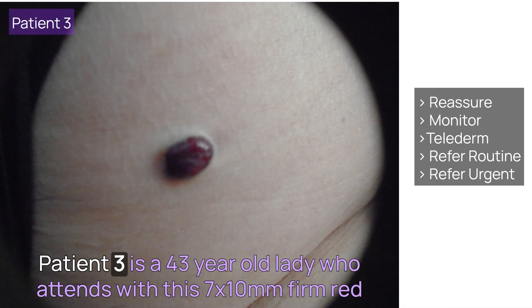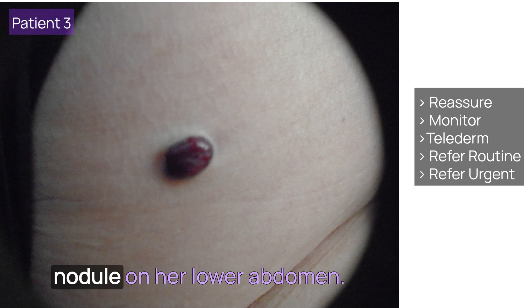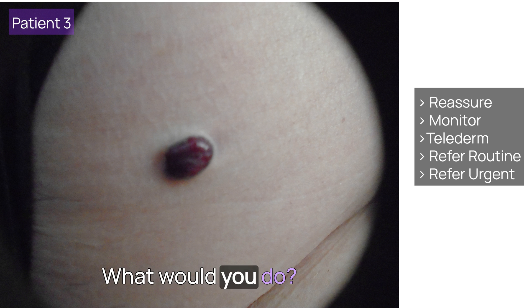Patient 3 is a 43-year-old lady who attends with a 7x10mm firm red nodule on her lower abdomen. It's been there several years, slowly growing, but now is occasionally catching on clothes and bleeding. What would you do?